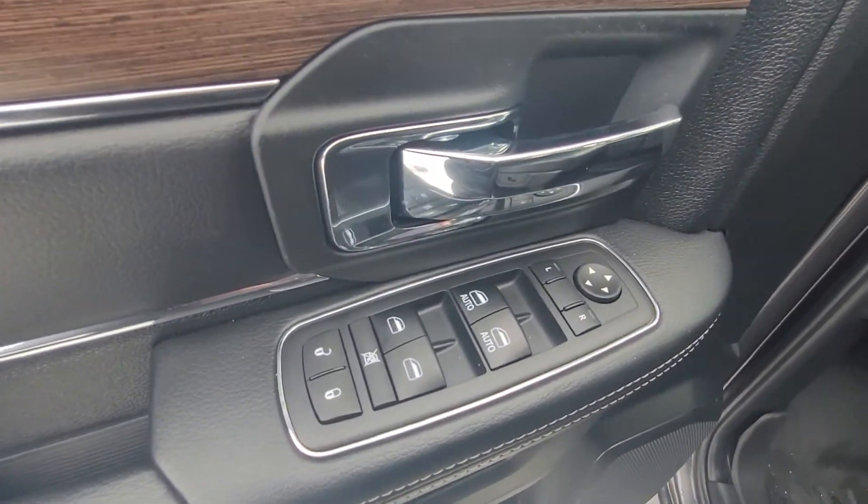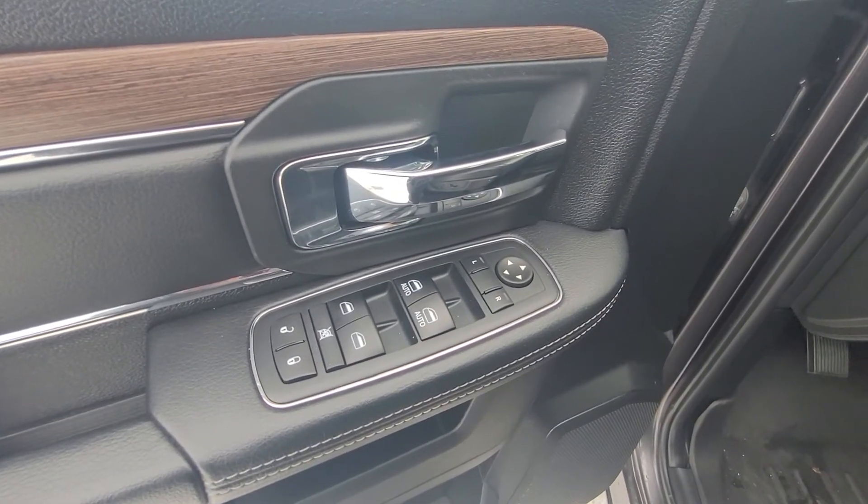Opening up the door, the first thing we can see is our power locks, power windows, and power mirrors. This also has the power folding mirrors.